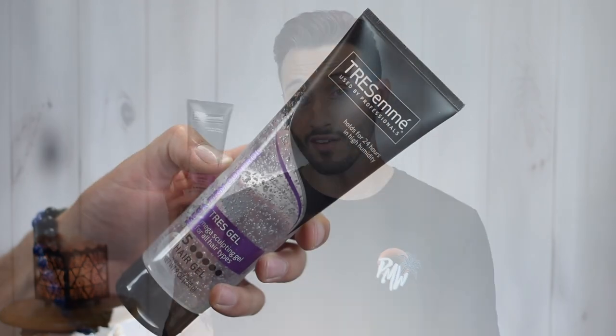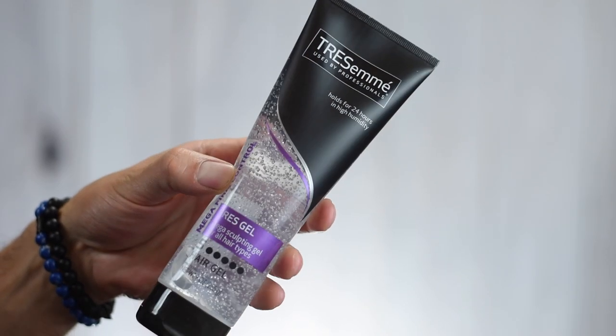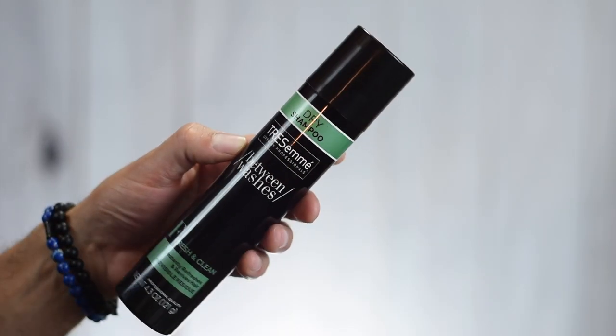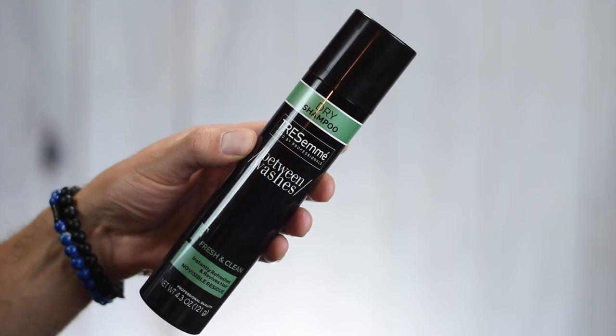So this is their Level 5 Mega Sculpting Gel — mega firm control — and it says right on the top, holds for 24 hours in high humidity. Then I grabbed one of their dry shampoos, this one is their Fresh and Clean. It says instantly refreshes and revives hair, and on the bottom it says no visible residue, which is a thing that many dry shampoos advertise and not all of them deliver on. So we'll see how this bad boy holds up in that department.